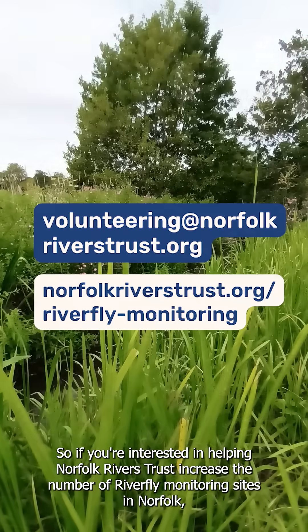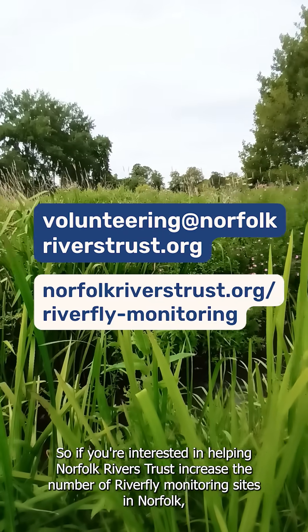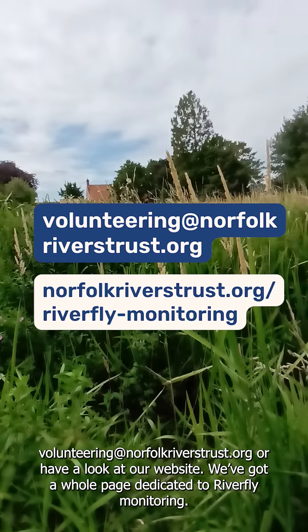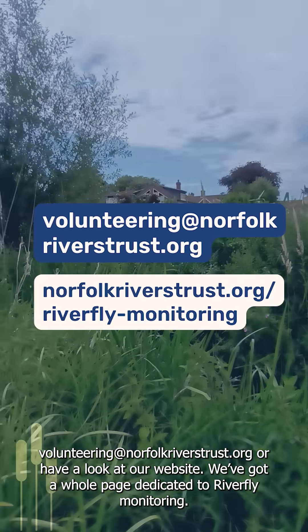If you're interested in helping Norfolk Rivers Trust increase the number of river fly monitoring sites in Norfolk, send us an email at volunteering@NorfolkRiversTrust.org, or have a look at our website — we've got a whole page dedicated to river fly monitoring.